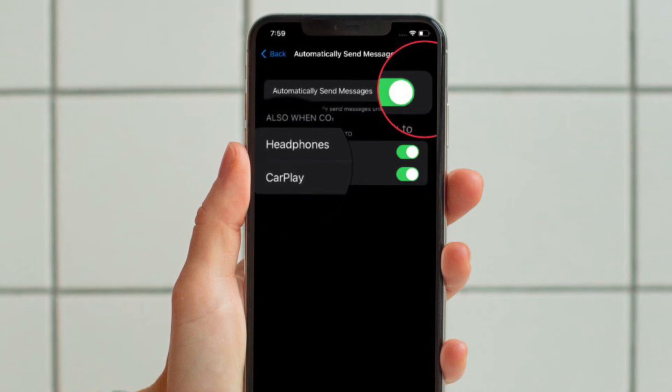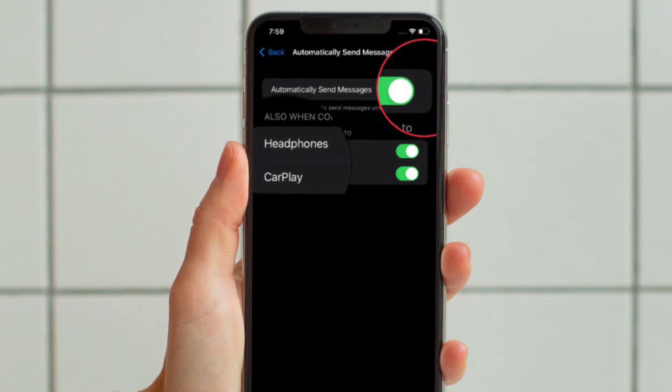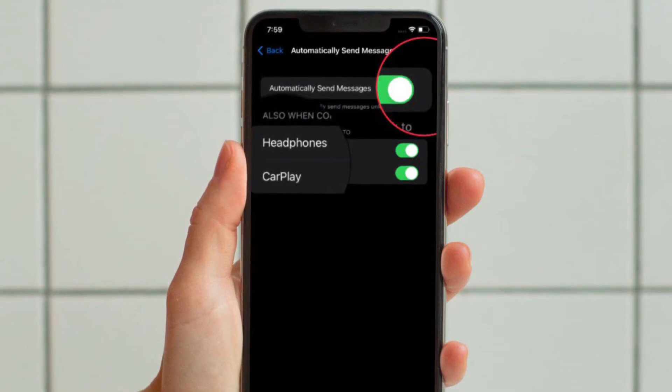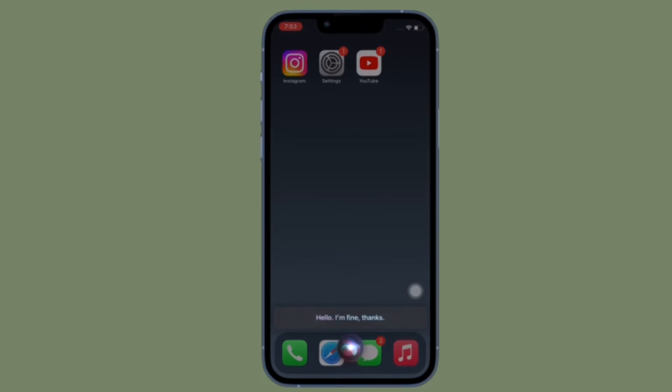Finally, you have the option to decide whether or not to skip Siri confirmation while connected to headphones and CarPlay. Customize the settings as per your needs and you are good to go. From now onwards, Siri will automatically send messages unless you ask to change or cancel it.